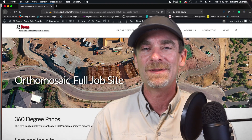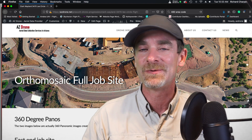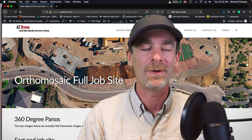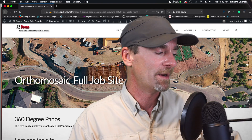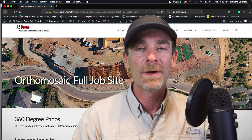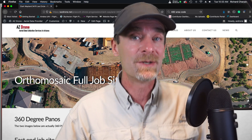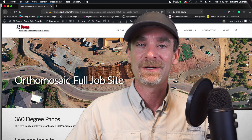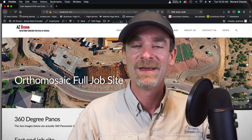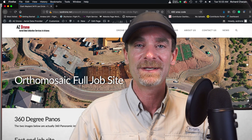Hey everyone, welcome to the channel. Thanks for stopping by and hanging out for a few. My name is Rich and I'm the channel host, and today we're going to go through a little bit of a project that I'm currently working on. As I mentioned last week, I was starting to work on a new project and we actually got it. We've got a new construction progression project here in Prescott, Arizona. Really exciting, and I've already started into it, so I wanted to share a little of it with you today.